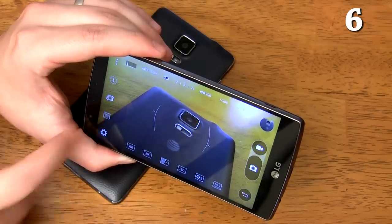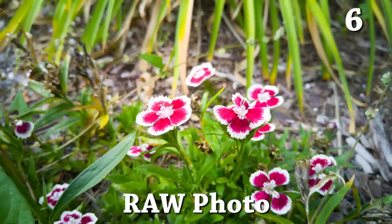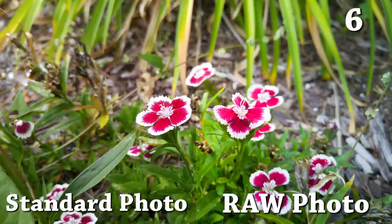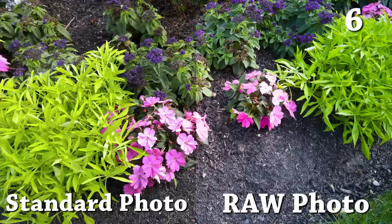You can save photos in raw format. Normally when a photo is taken, LG will boost saturation, contrast, and sharpness automatically. If you save the photo in raw format, none of those changes will be made so you can adjust the photo exactly to your liking. Keep in mind that raw format photos take up over four times the amount of space compared to standard JPEG photos and can only be edited with special programs like Photoshop.